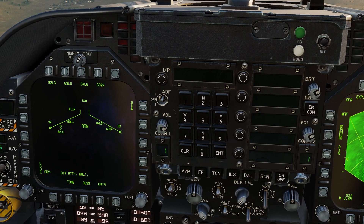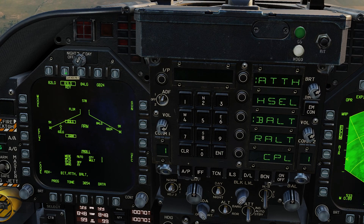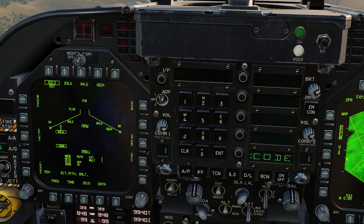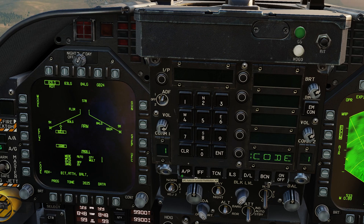The laser PRF code for each weapon can either be set individually or all together. Without a weapon selected, pressing code then entering a PRF code will set it for all laser guided bombs. When a weapon is selected, code will change the PRF identifier for that weapon station only. Once the laser code is set, the release mode is set to auto and the electronic fuse is set to instantaneous. The laser guided bomb is now armed and ready for use.